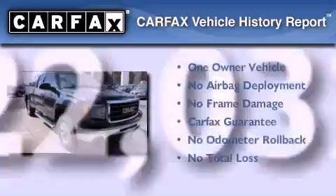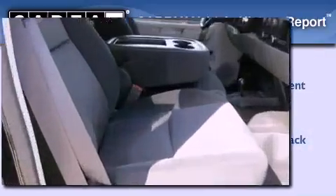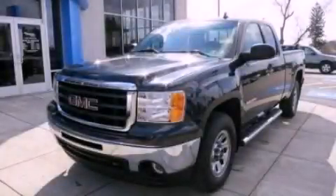This GMC has had only one owner and it qualifies for the Carfax buy-back guarantee. Contact us today to schedule your opportunity to see this automobile in person.